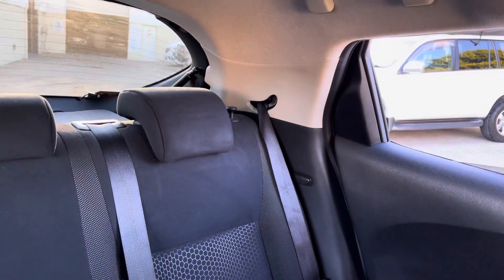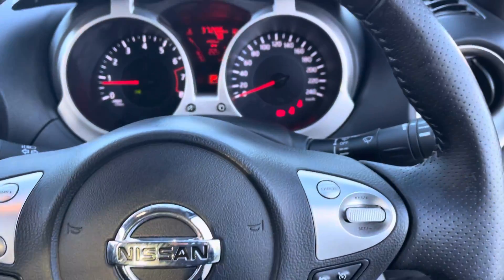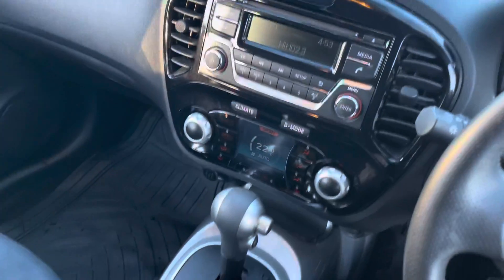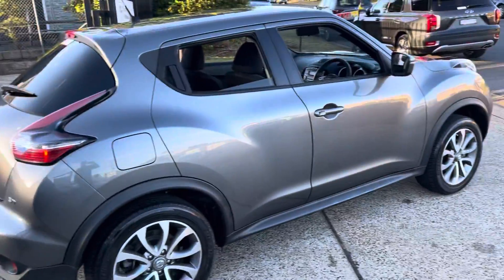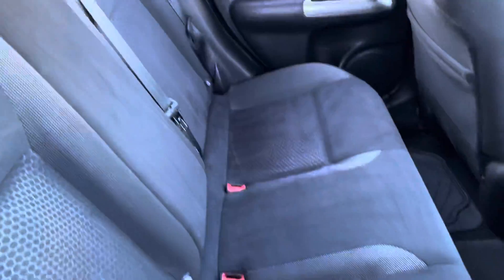Gorgeous inside, plenty of room for the whole family, and a very sporty compact SUV. cwg.net.au for this outstanding Nissan Juke ST automatic, 37,000 k's. Looking on the outside — a graphite gray metallic, a great looking vehicle, and again plenty of room in the interior.